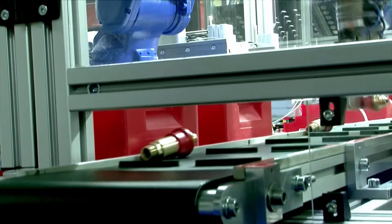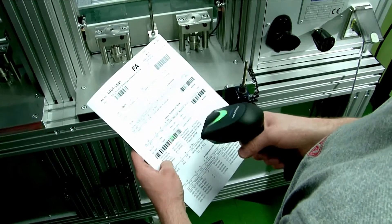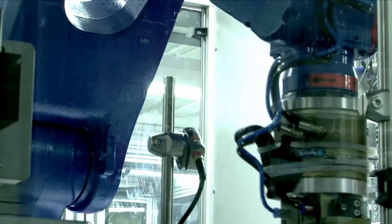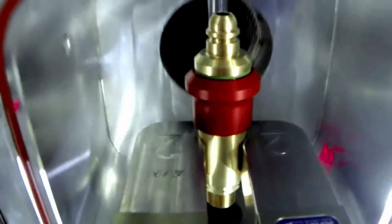Each new EBITDA safety device is subjected to a 100% function test prior to distribution. As part of this inspection, the proper functioning of the gas non-return valve is checked.